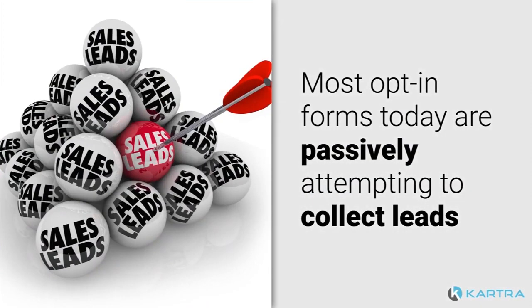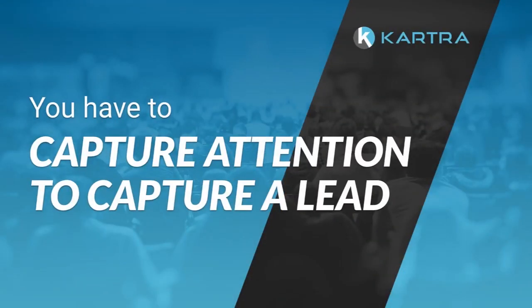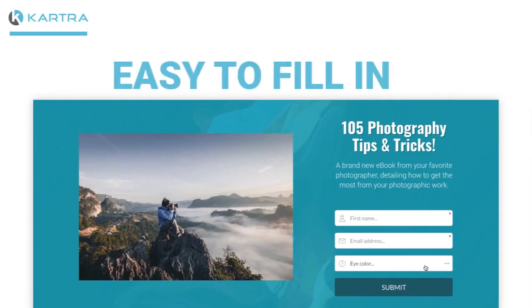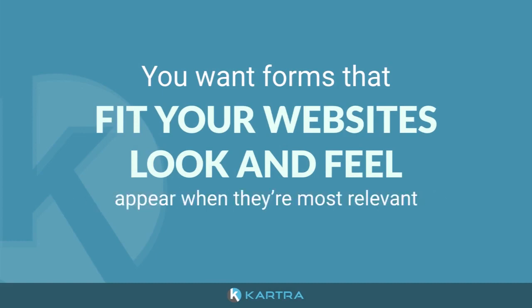Because most opt-in forms today are passively attempting to collect leads in the background using ugly old tactics that most users are blind to. But we know those old forms are boring. You can't just collect anymore — you have to capture attention to capture a lead. This means bright and eye-catching forms that are easy to fill in. Nothing says 'don't fill this out' like a confusing form that feels like a line at the DMV. You want forms that fit your website's look and feel and appear when they're most relevant.